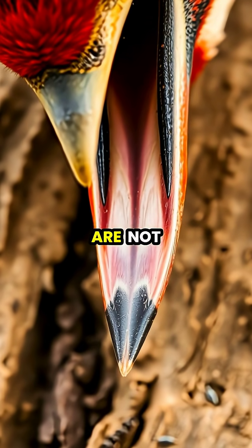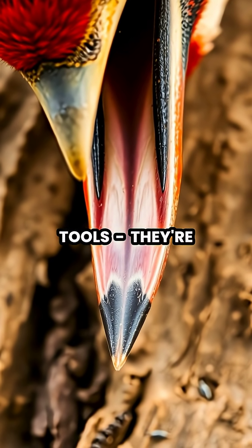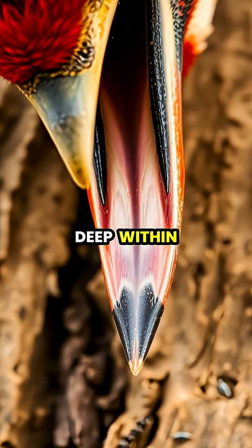Woodpecker tongues are not only protective, but also specialized hunting tools. They're sticky, barbed at the tip, and can be precisely controlled to extract insects from deep within tree crevices.